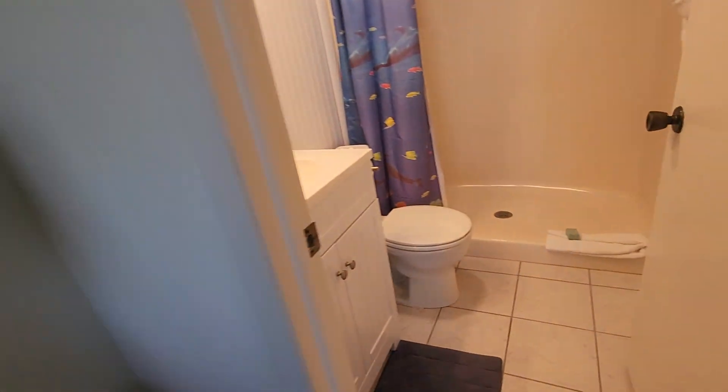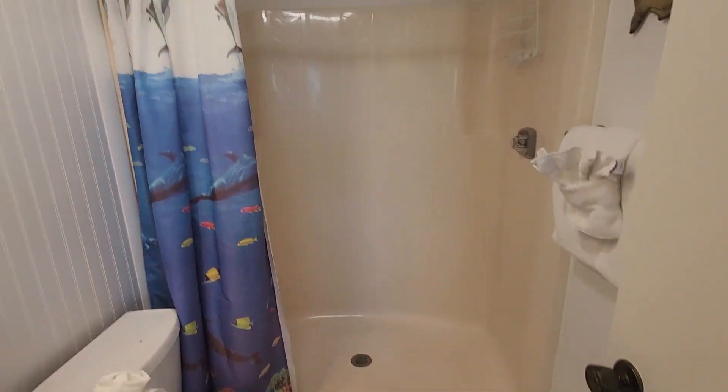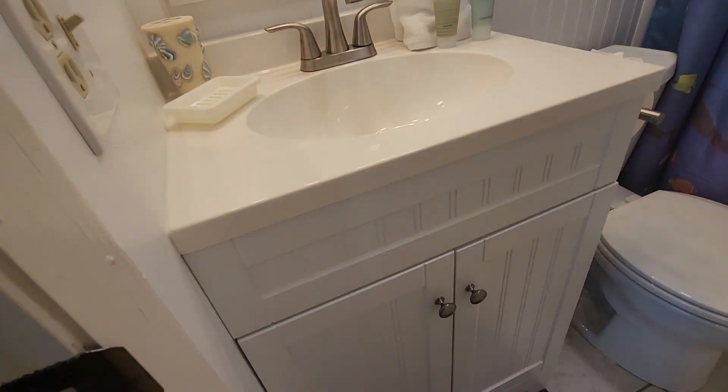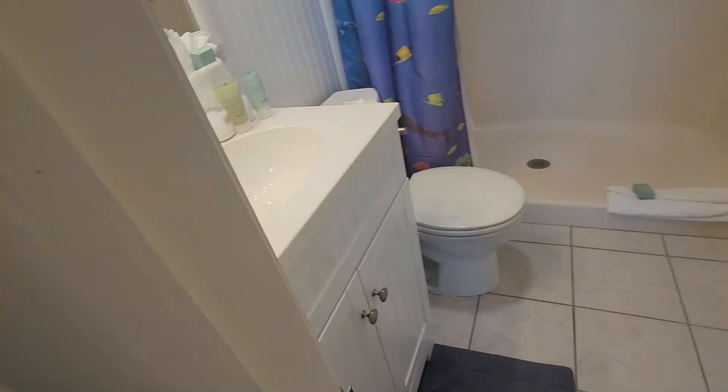This has got a walk-in shower instead of the tub. I looked for any bubbles — didn't see any. Got some updates here, and there's a newer cabinet. And then the master closet.